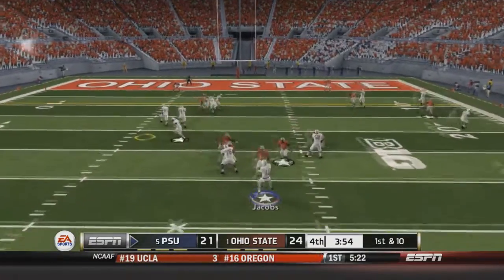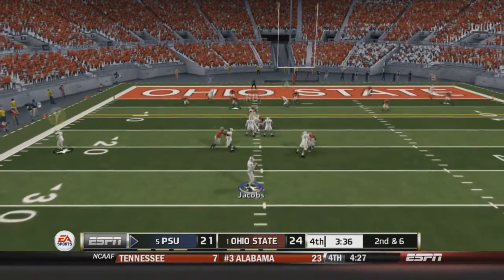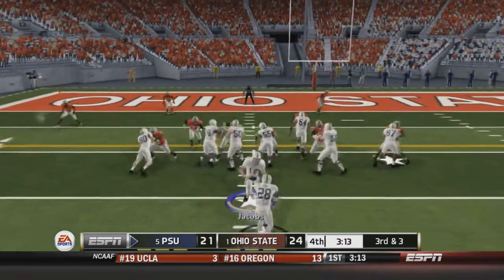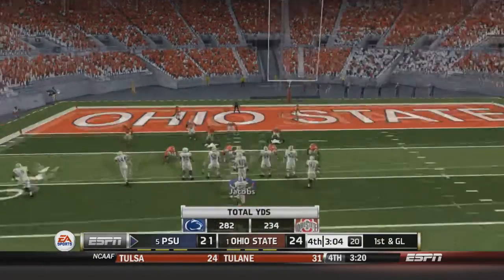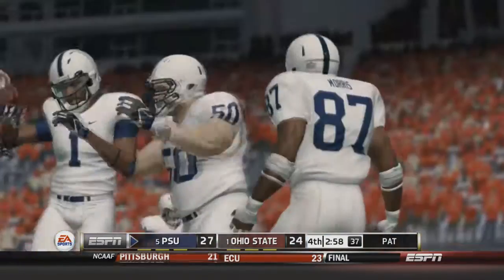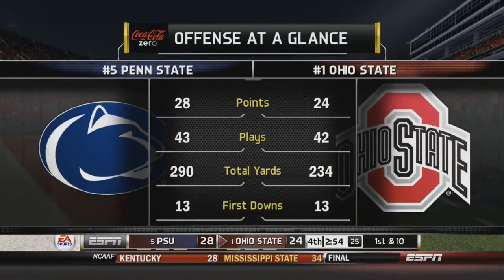Jacobs fires a screen to Roberts for four yards. Second and six: Jacobs fires left-hand side to Herman Daniel for three yards. Third and three: Roberts gets the ball and gets the first down — first and goal for the Nittany Lions. Can they score and go up on the number one team in the nation? Randall gets the ball, falls into the end zone — TOUCHDOWN, Penn State! They take the lead over Ohio State! A.J. Randall with his second touchdown of the day. Penn State leads by four with more offensive yards than Ohio State, who has not scored since the first half.